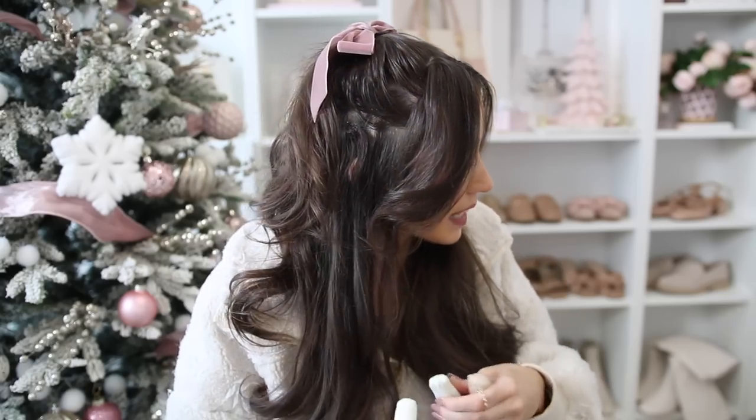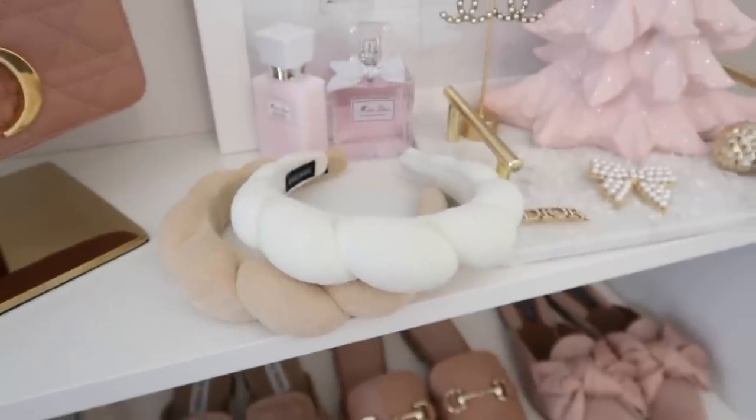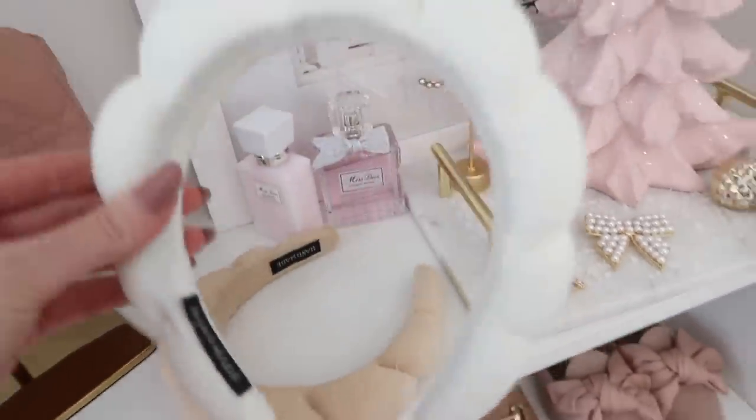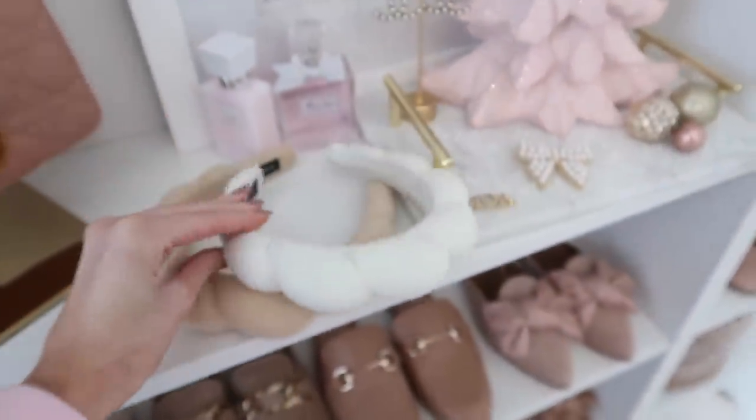Up next are these super cute headbands. I've seen these all over TikTok — usually in brighter colors — but I found these neutrals on Amazon. These are really great headbands for getting ready, whether you're doing skincare or makeup. They're great for teens and any age really. I got these for myself and they're very comfortable, very padded, and aesthetically pleasing. They make great stocking stuffers or gift add-ons for a makeup-themed gift.